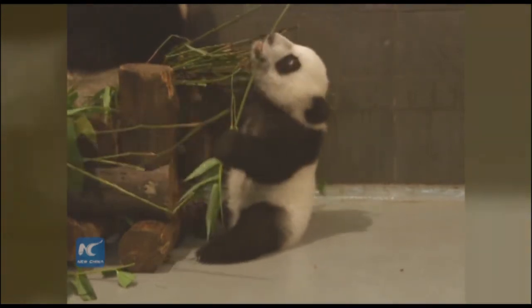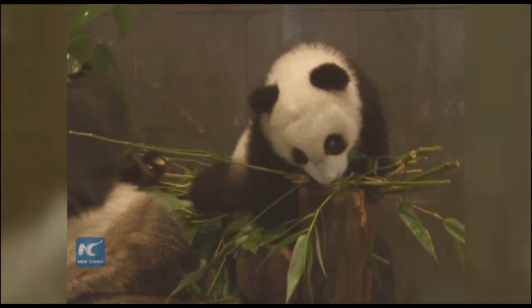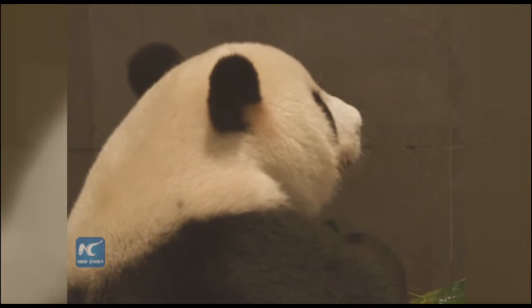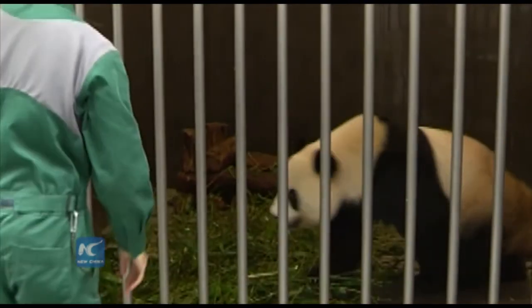When it comes to giant pandas, we all know they live in the mountains and eat bamboo every day. But as visitors to other districts, with a varied and healthy diet, they have luxurious meals.